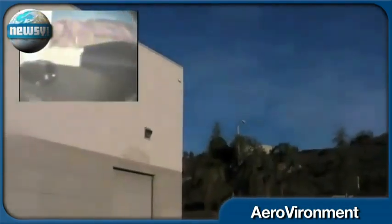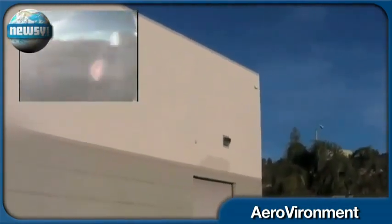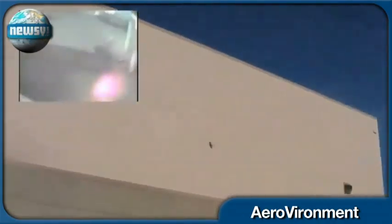The nano hummingbird weighs just 19 grams. It can fly forwards, backwards, and up to 11 miles per hour. Its built-in camera gives an exact point of view of where the bird is flying.